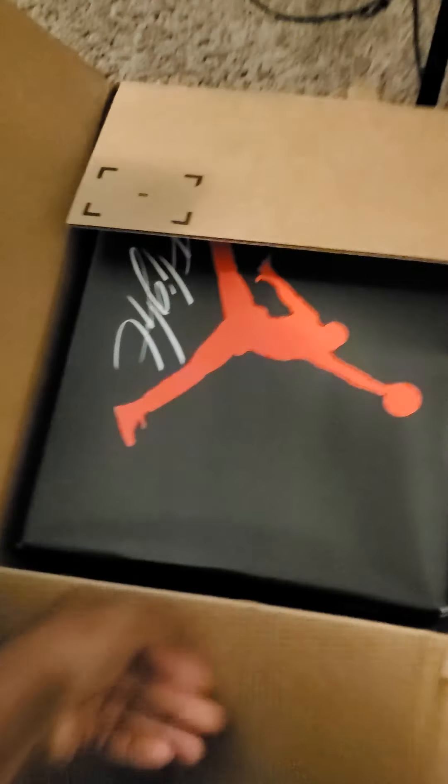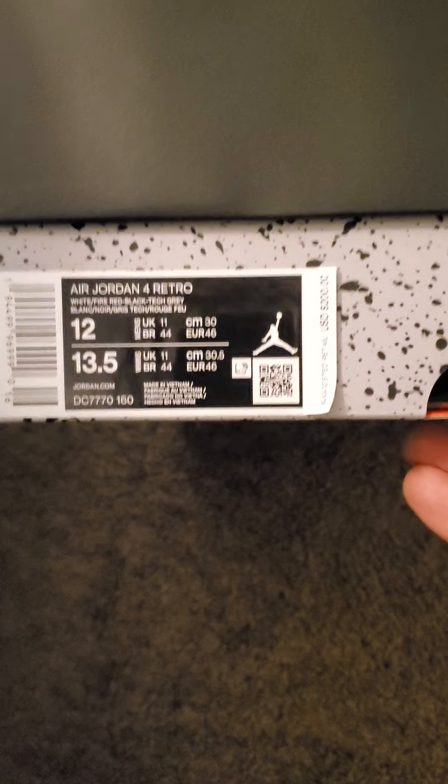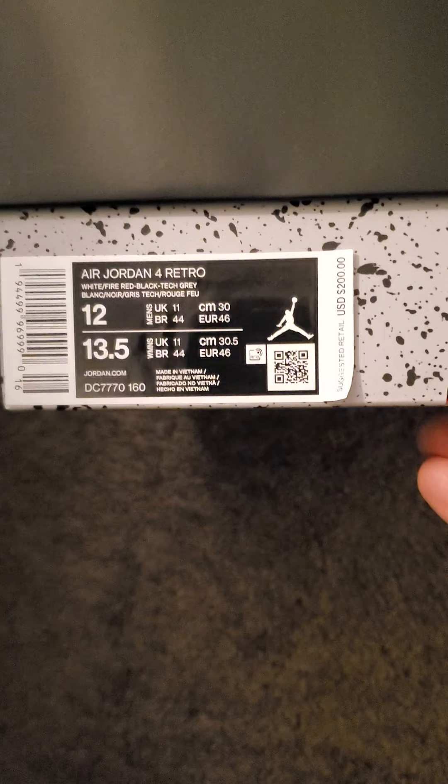What's up YouTube, we got a package today from Nike. Let's see what we got — got a traditional Jordan box. This is the Air Jordan 4 Retro White Fire Red Black Tech Gray, size 12, my personal size. US $200.